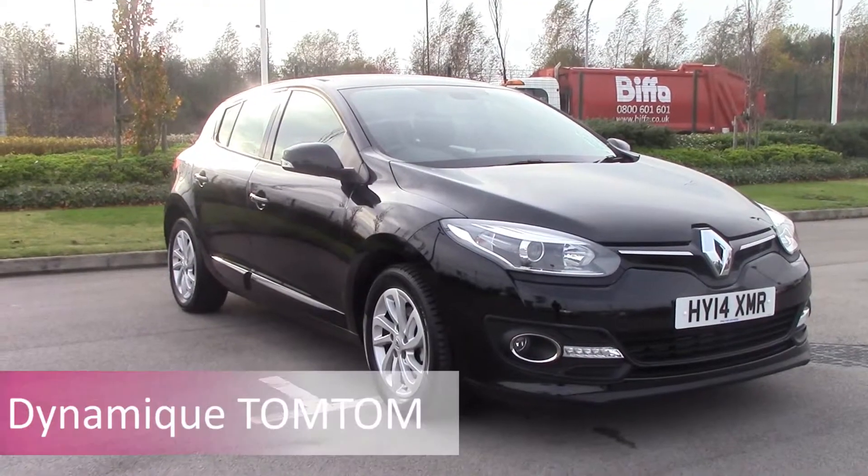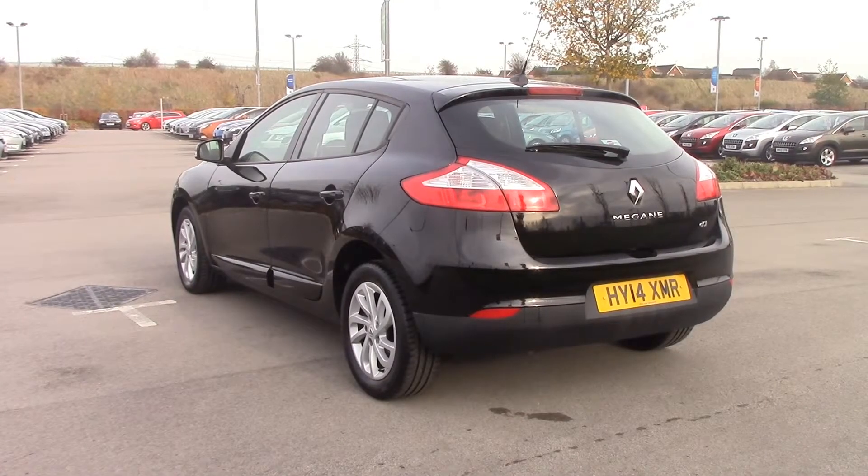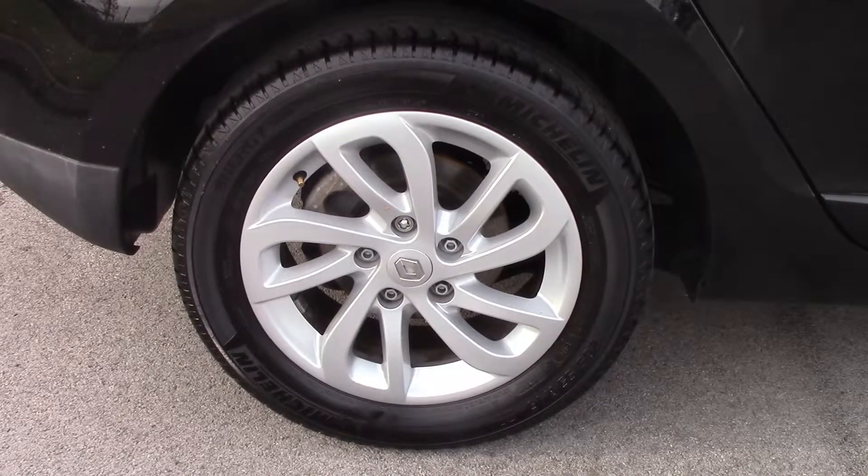Our most popular model is the Dynamique TomTom, which adds 16 or 17 inch alloy wheels, a TomTom sat-nav, rain sensing wipers, keyless entry, and a leather steering wheel.